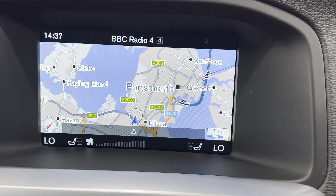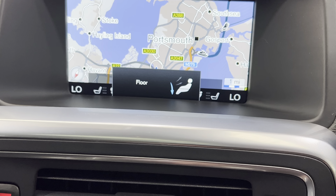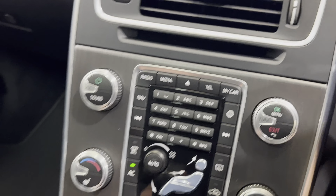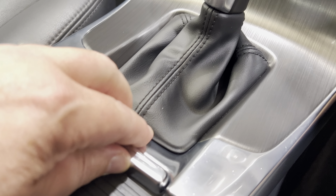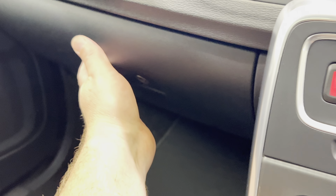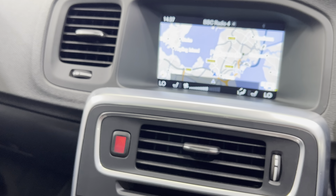The fan system here — you can press for direction, fan speed, aircon. Coming down we've got cup holders, another 12-volt socket, and a USB in there as well. Books and locking wheel nut are all in the glove box. The sunroof opens up nicely. Dan's just going to pop the bonnet — it's on the other side of the car. And we've got the blind as well.